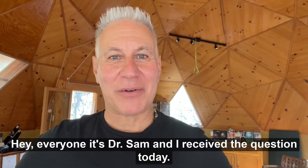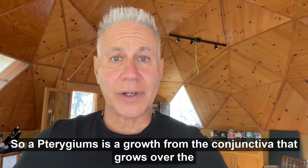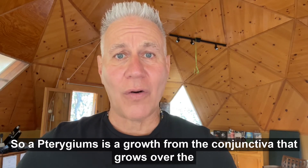Hey everyone, it's Dr. Sam and I received a question today: how do I treat pterygiums? A pterygium is a growth from the conjunctiva that grows over the cornea.